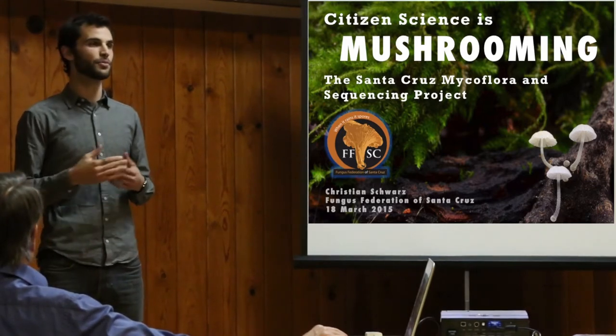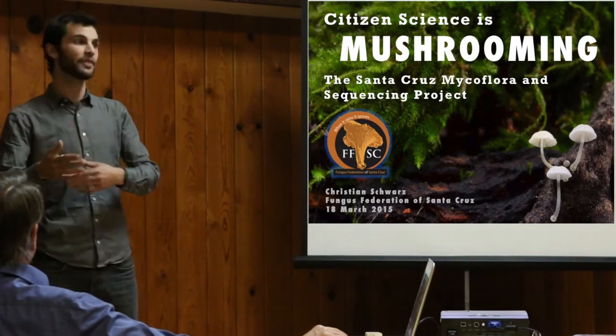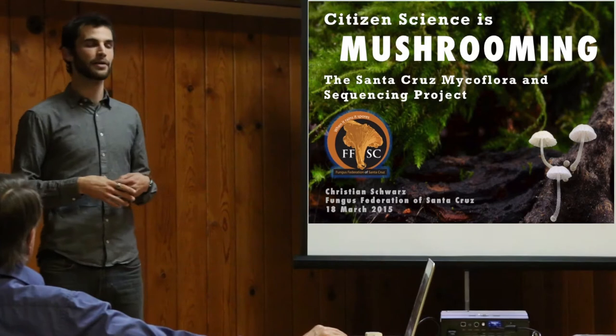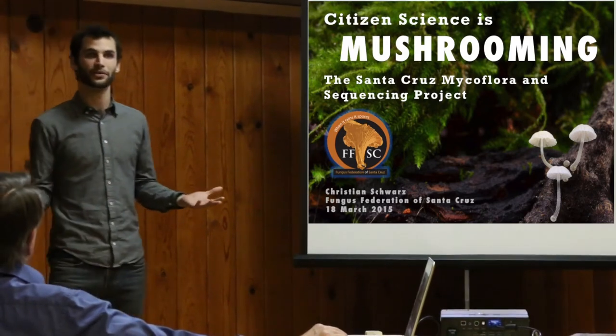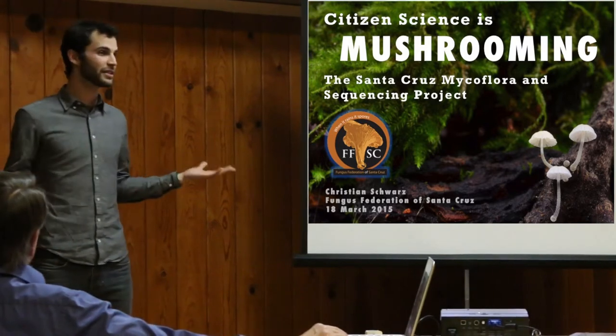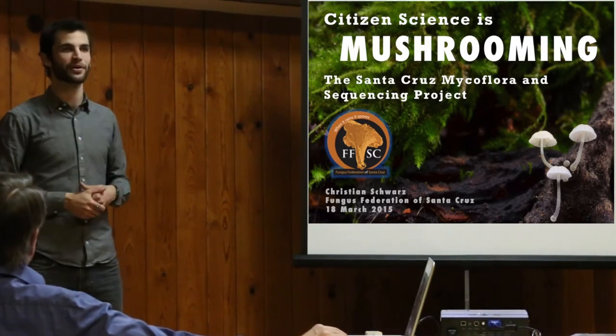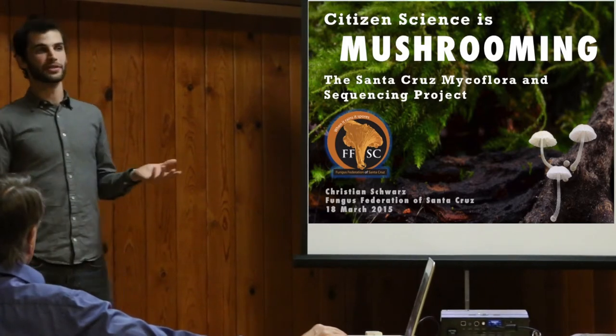A lot of places request that you give them a PCR product, which is a couple steps in, and then they'll give you a sequence back. But Alva Labs allows us to just send mushrooms, which is great, because we don't really have the means to generate PCR products on our own — we're citizens, not academics. We don't have that machinery and expertise available to us quite as easily.